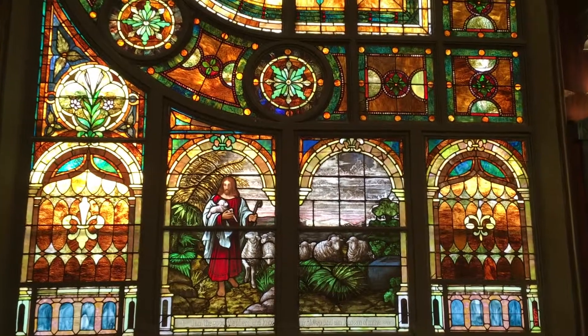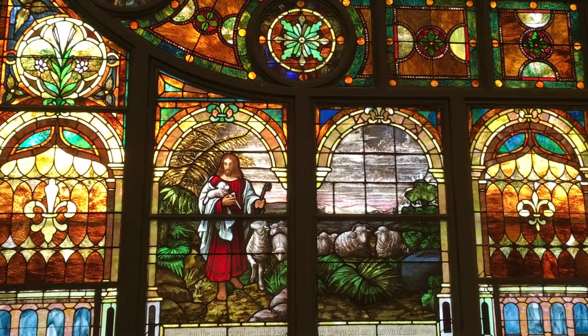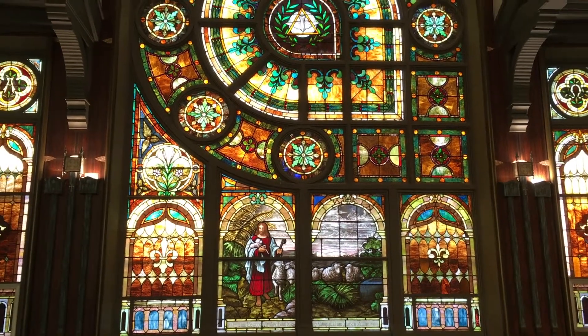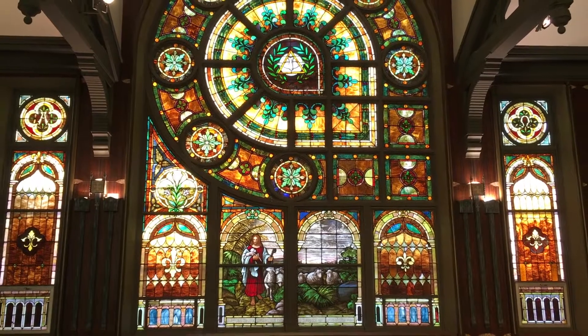At the bottom of this window is Christ depicted as the good shepherd holding the lost sheep, while the mother and the rest of the flock look on. The flanking side windows are identical except for the top panels — on the left is the symbol for Alpha, and on the right is Omega, which refers to God being the beginning and the end.